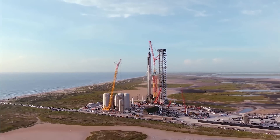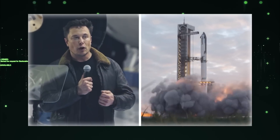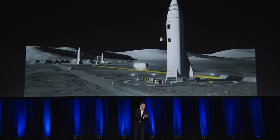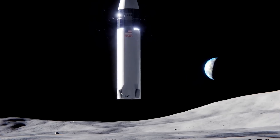At its core, SpaceX's development of the Starship and its commitment to strengthening the launch pad aim to revolutionize space exploration. The ultimate goal is to transport astronauts to celestial bodies like the Moon and Mars. NASA, recognizing the remarkable potential of the Starship, has already chosen it as the primary crewed lunar lander for their Artemis Moon program.